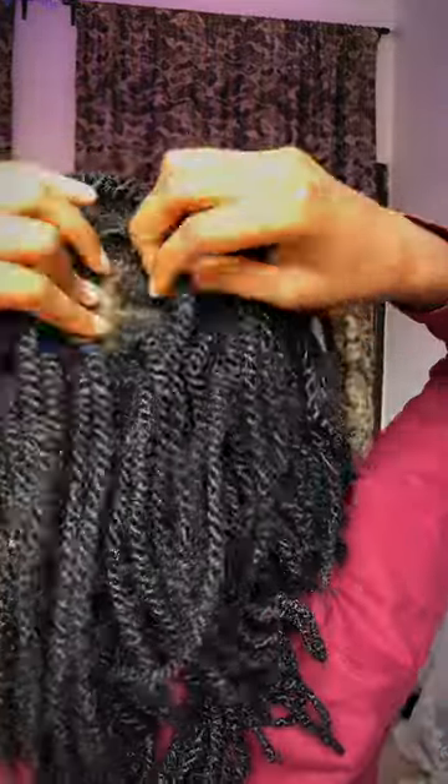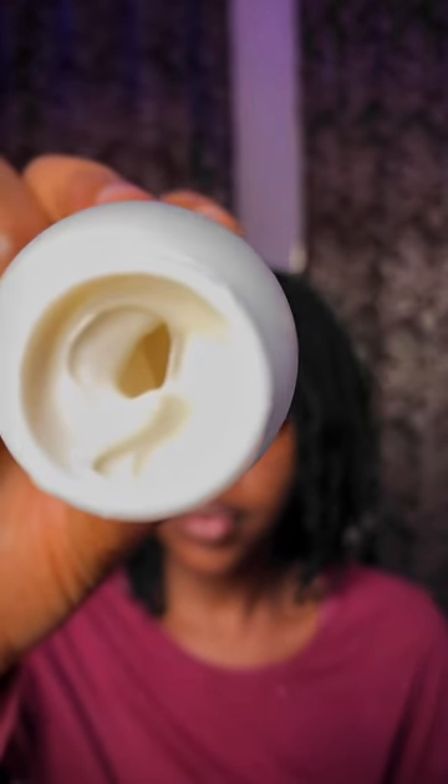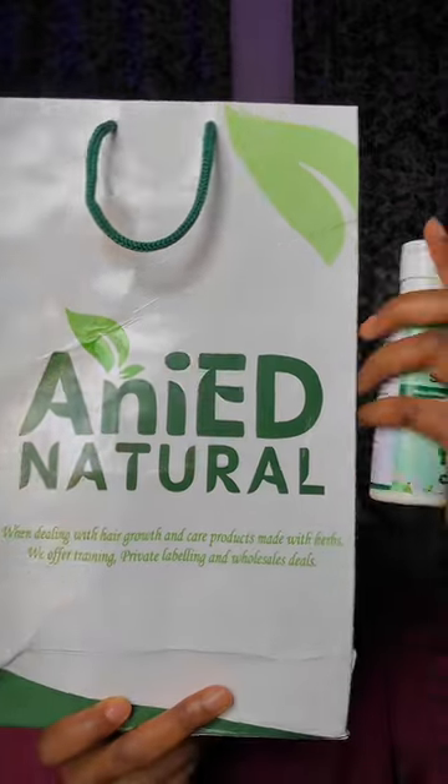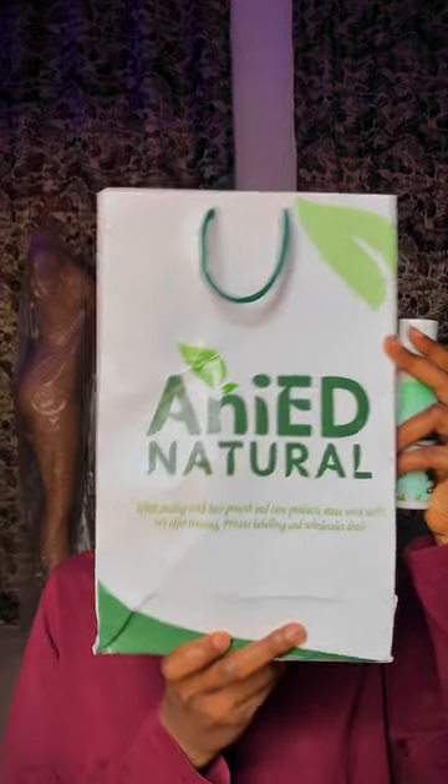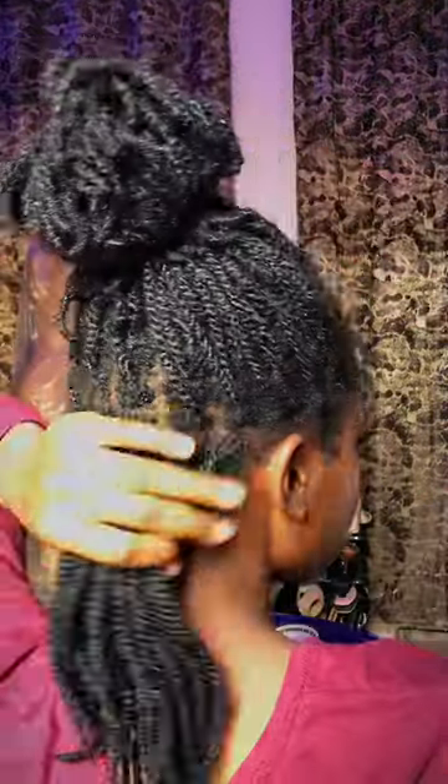This is not the video I'm supposed to be uploading yet. This particular video was edited for TikTok, but I have to upload this here because I lost the original video. I'll be using Neat Natural to take down my twist — their leave-in conditioner is very good. I would also use my spray bottle and my tail comb.